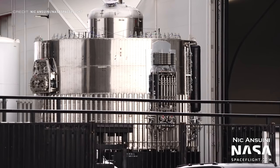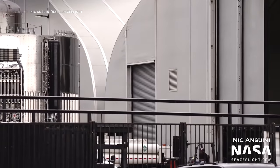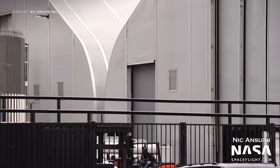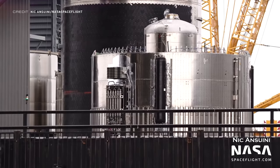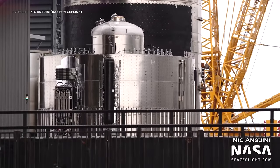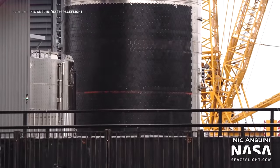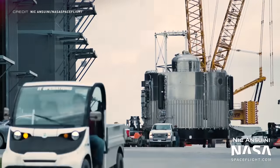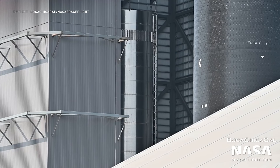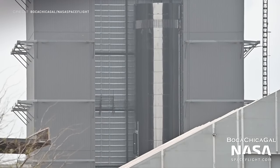Those grid fins are going to eventually be attached to the top part of what this will become. This is the aft section of Booster 7, which has seen design tweaks and upgrades — it doesn't look like the previous aft sections we've seen for Super Heavy. Easy to see with the naked eye are the differences to the quick disconnect plate and the addition of a header tank at the top of the section. Here you can see the LOX tank section of Booster 7, which has been lifted up in the high bay as the final stacking of all the components is beginning to start.